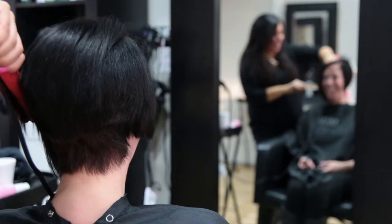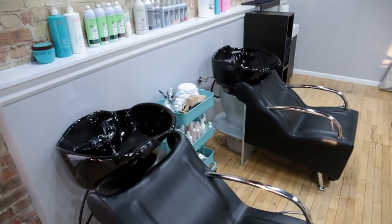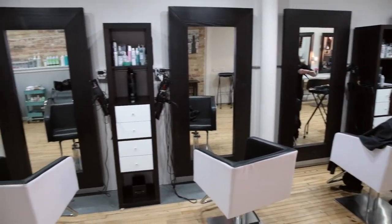We love doing everything, so the blow-dry bar just brings people in, which is awesome. It's something that this area hasn't had — it's a newer trend in the industry and it's amazing. People love it.